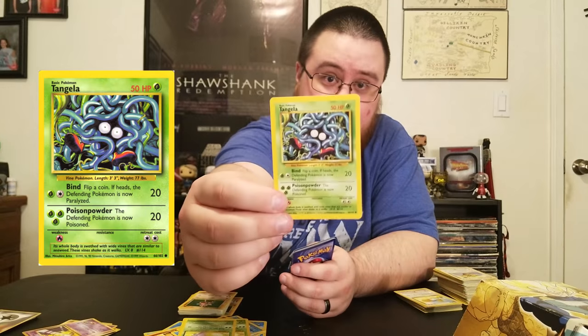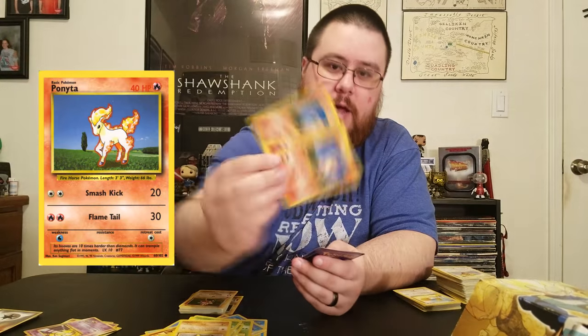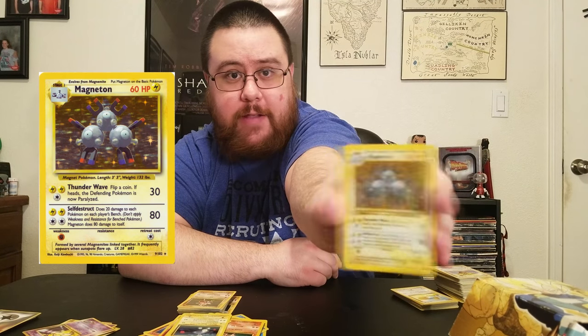As you can see, most of my cards are not very rare. But they're mine — I've had these since I was a little kid. I didn't have a lot of money to buy a bunch of cards, and I have a bunch of fake cards, which tells you the quality of my collection. Tangela, Sandshrew, a pack of Ponytas, Magnemite, and a shiny Magneton.